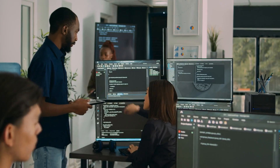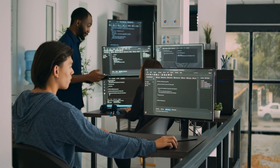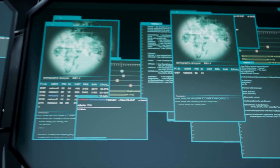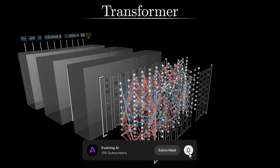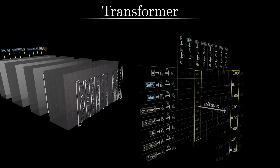StarCloud trained it specifically on English language patterns, feeding it the complete works of Shakespeare, so the model could learn the structure, vocabulary, rhythm, grammar, and semantics of the language itself. The goal was to validate whether a transformer could absorb linguistic rules in orbit the same way it would on Earth.